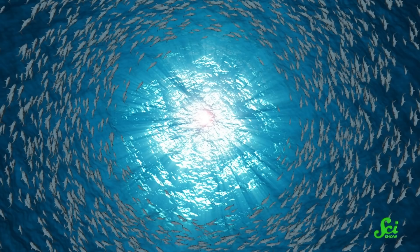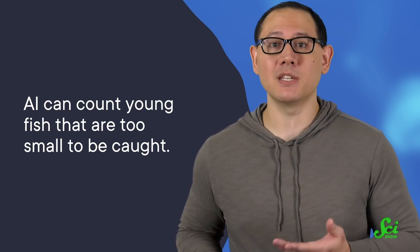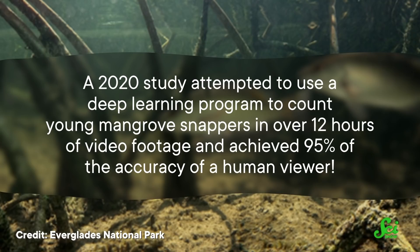AI could also help us count fish without catching them — for example, by analyzing footage from underwater drones or stationary cameras. This is particularly valuable, as it can count young fish that are too small to be caught, so we can see how many fish will grow up to become adults soon. One of the most important aspects of managing a sustainable fishery is ensuring enough young fish grow up to be adults. A 2020 study used a deep learning program to count young mangrove snappers in over 12 hours of video footage, and achieved 95% of the accuracy of a human viewer.